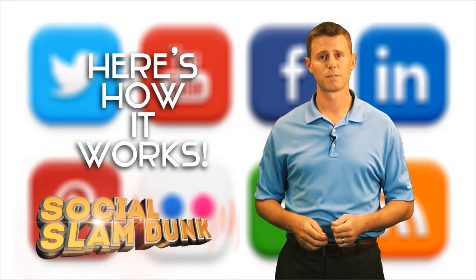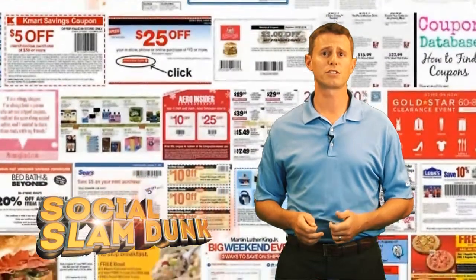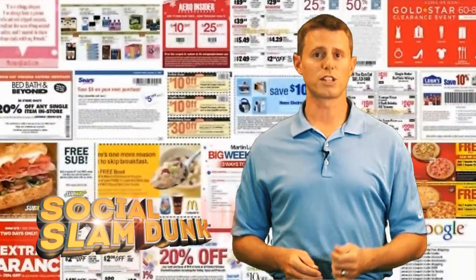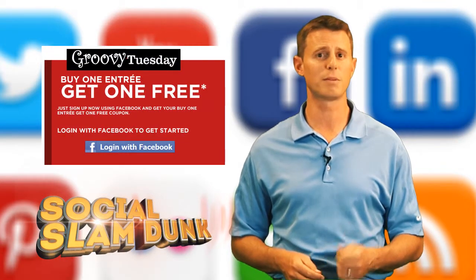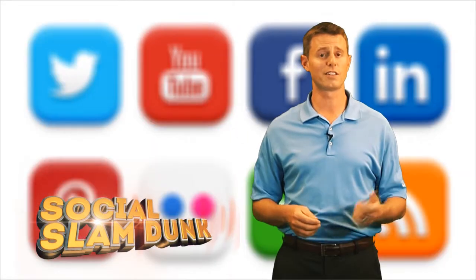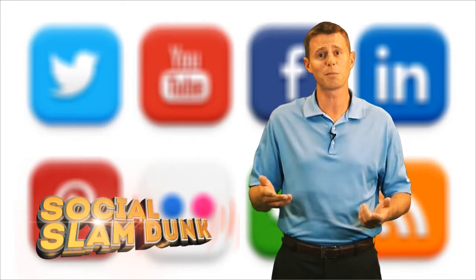Here's how it works. Online coupons. Let's say that you run a restaurant and that Tuesday afternoon is the slowest day of the week. With Social Slamduck, all you need to do is create a coupon like this that encourages new and existing customers to come in for lunch on Tuesday. This offer can then be broadcast all over your social networks as well as via email. What could be simpler?